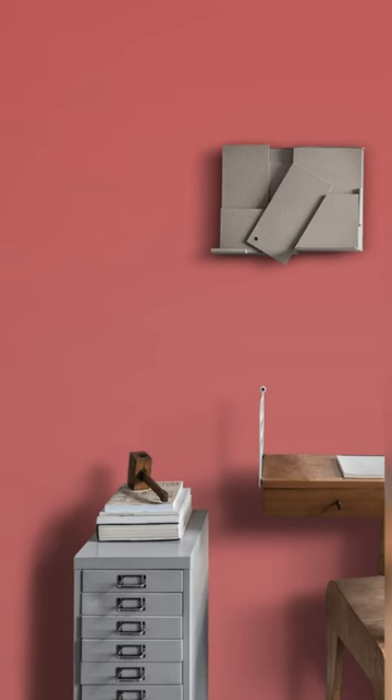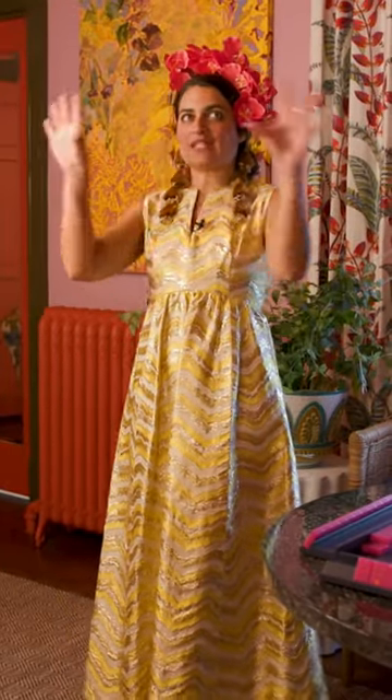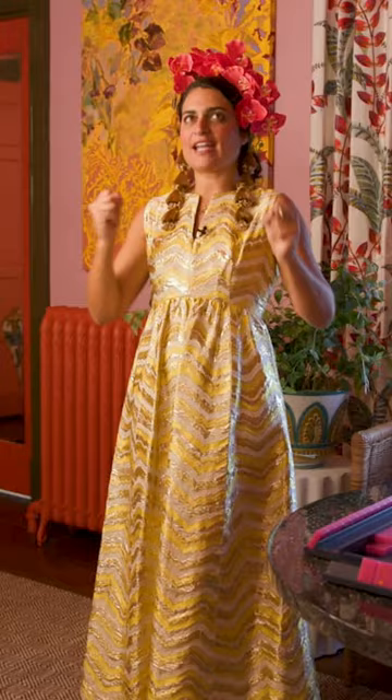I've always wanted to do a pink and red room. I used shallot and romesco from Farrow and Ball's new carte blanche collection, and once I had all of this, I was just thinking about how I could toughen up this pink and red because I didn't want